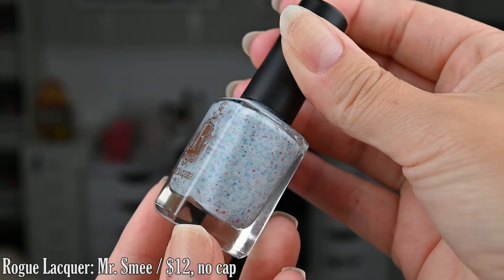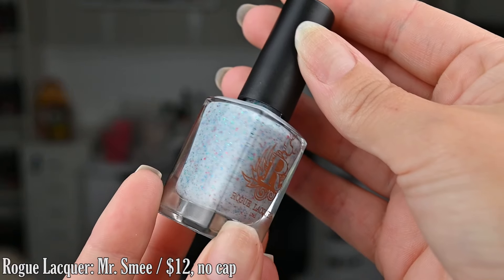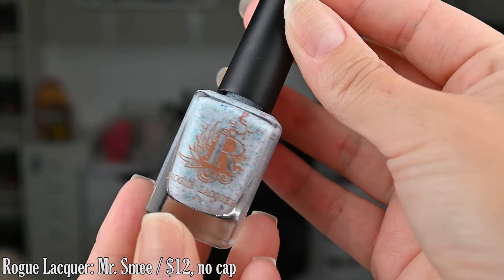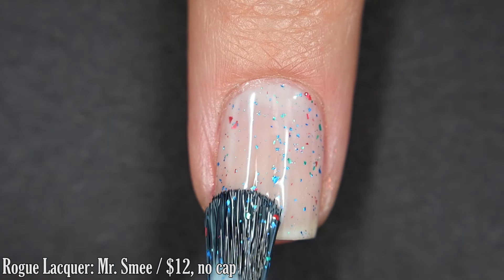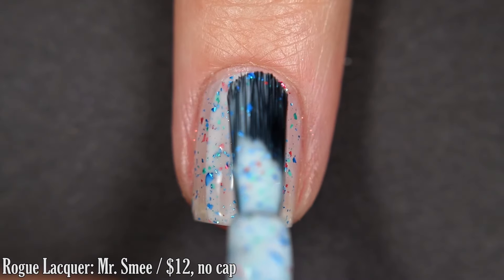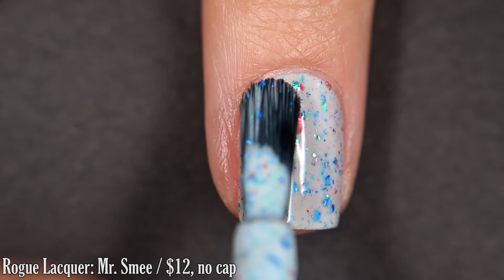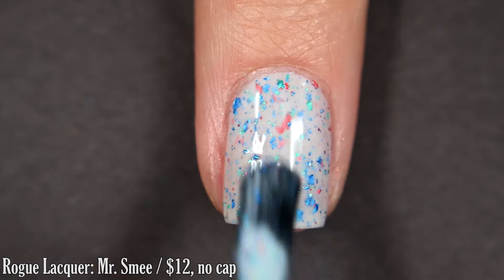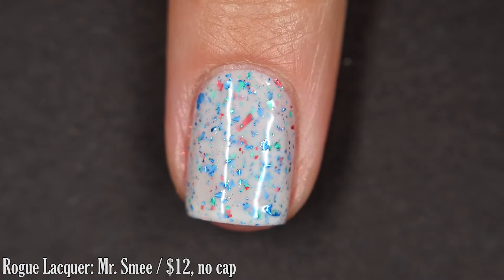And lastly for today from Rogue Lacquer, we have Mr. Smee, and this is inspired by Peter Pan. It's described as a white crelly with red, turquoise, and blue metallic flakes. I love Rogue Lacquer's crelly formula and this is an absolute stunner in my eyes. I gravitate generally towards white crellies and this color combination is so beautiful. I got full coverage in two coats — if you're super picky or work super thin, you might want three. You'll want some top coat and removal is easy.